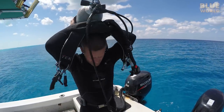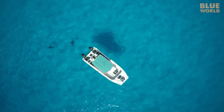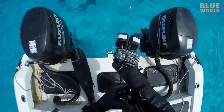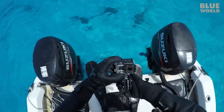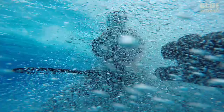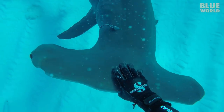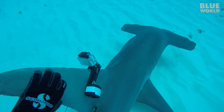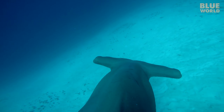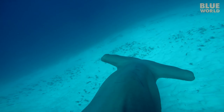My friend Andy Casagrande, one of Discovery Channel's primary Shark Week cinematographers, wanted to help investigate the mystery of the leaning hammerhead. He attached a GoPro camera to the huge dorsal fin of a great hammerhead to film the shark for an extended period of time. His amazing footage shed light on the behavior of these sharks, and it has to do with their anatomy.